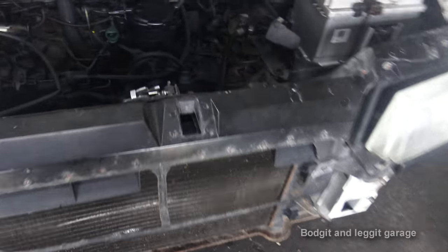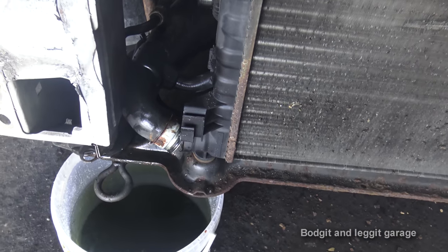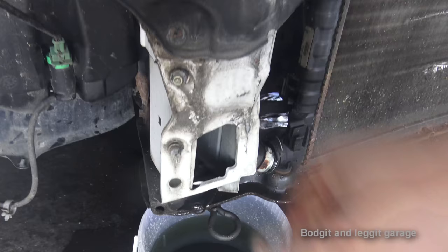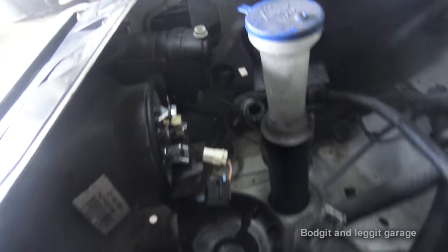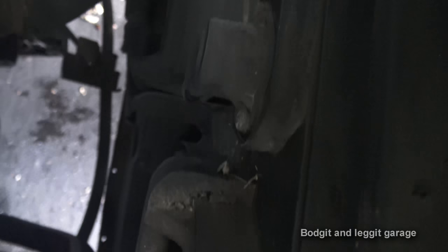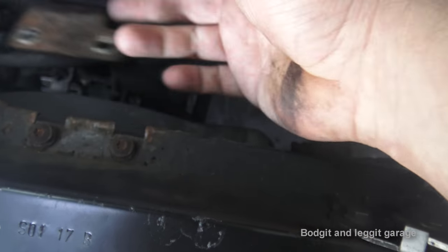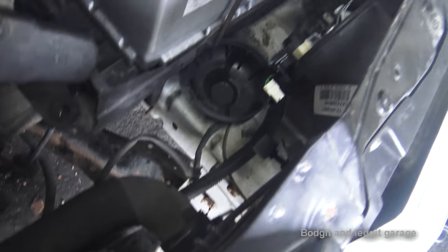Now we need to remove the front panel. There are your usual radiator connections, one at the bottom to drain the coolant. Two 13mm bolts behind here hold it on. Disconnect the lights and indicators, disconnect the radiator fan switch and the fan control cables, remove the filler neck with T27 torx bolts, and then this should be ready to come off.